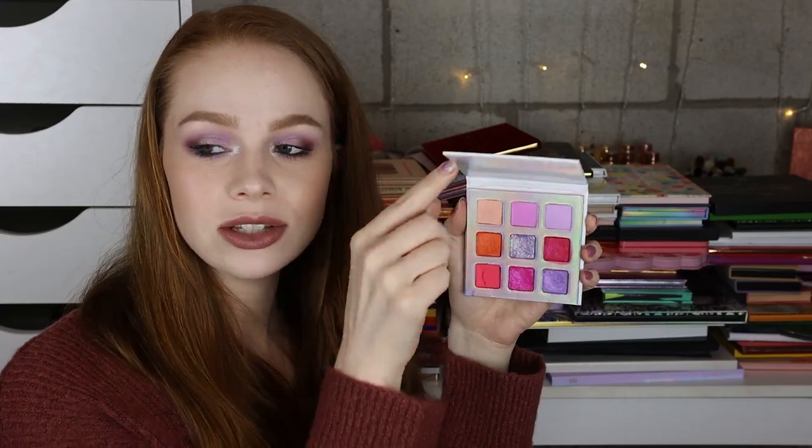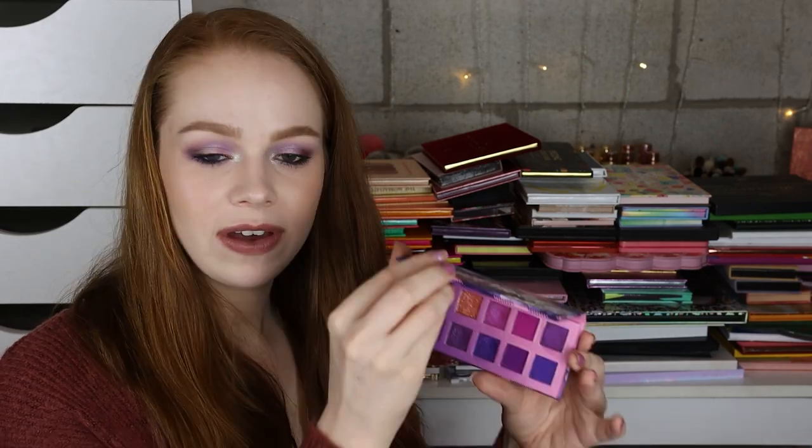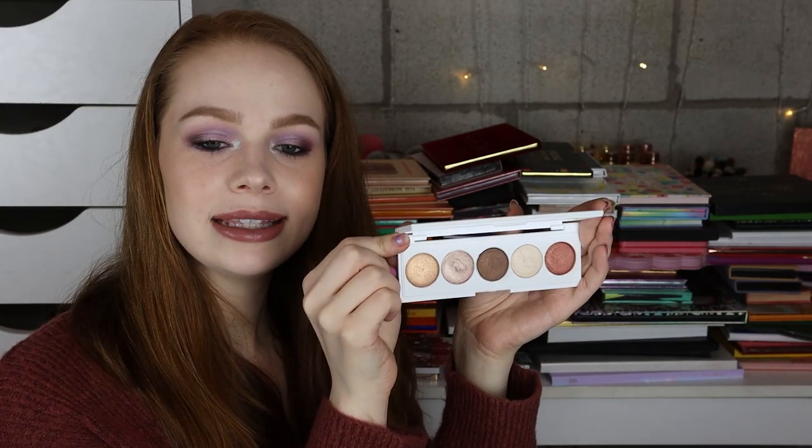Next I have the Love Luxe Beauty Something Gorgeous palette — I didn't super love the formula of this, but I'm going to go ahead and hold on to it. I have the Viseart Matte Neutrals — definitely keeping that because it was expensive. I have the Violet Voss Sweet Violet palette, which I think I'm going to hold on to as well. I have the Ofra Cosmetics Radiant Eyes palette — I think I'm going to get rid of this one because it's very very neutral and all like satins.